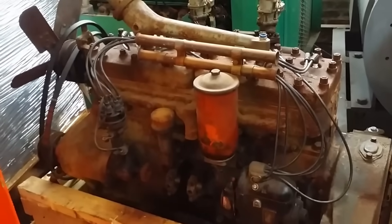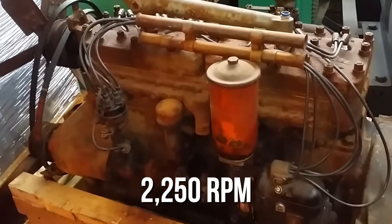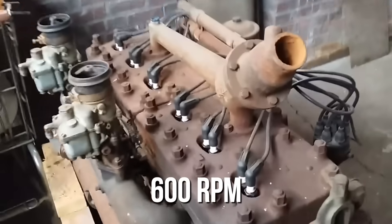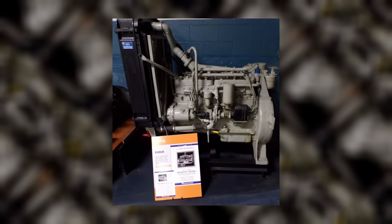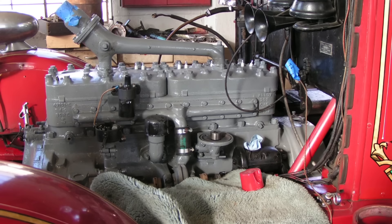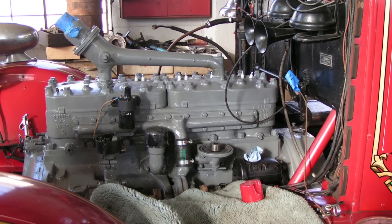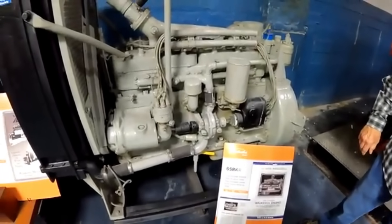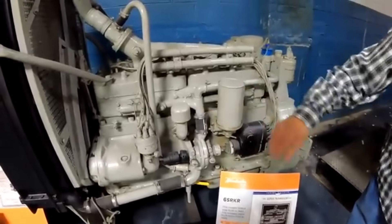In its most common trim, it produced around 126 horsepower at 2,250 RPM and roughly 360 pound-feet of torque at just 600 RPM. That last number tells you everything about its character. This wasn't an engine that sprinted — it pulled. And it would pull all day, all week, all year if you kept fuel in it and changed the oil once in a while. For lifting and hauling at low speeds it was exceptional. For moving freight cross-country at 60 miles an hour? Not so much.